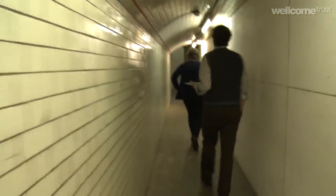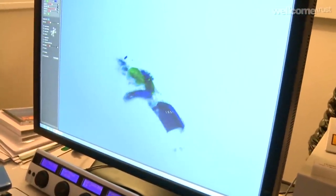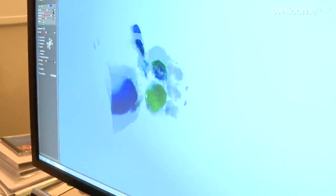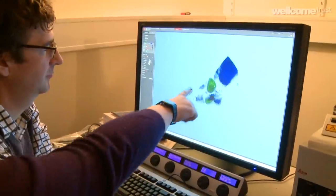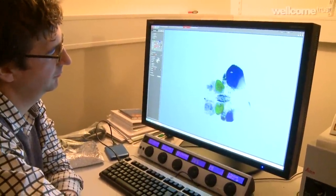I work on zebrafish brain development. I'm working on a resource called zebrafishbrain.org and the idea of it really is to present zebrafish brain anatomy through the web — to provide a resource for the zebrafish community to be able to access the very latest information on zebrafish brain anatomy.